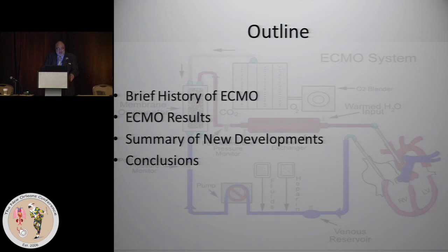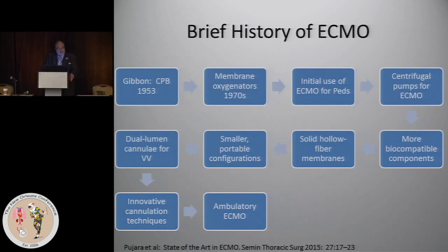First, I'm going to do a brief history of ECMO. I'm going to talk about the latest ECMO outcomes, a summary of the new developments, and some conclusions.